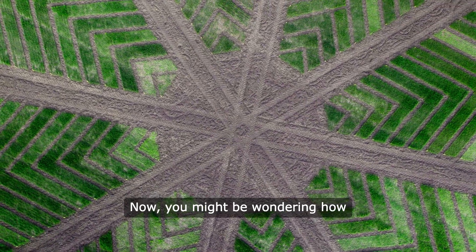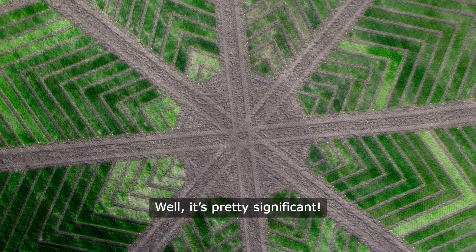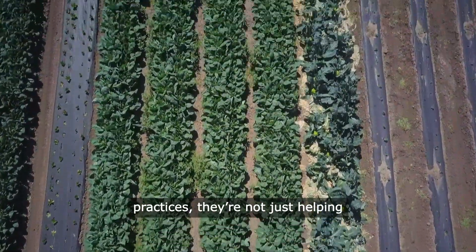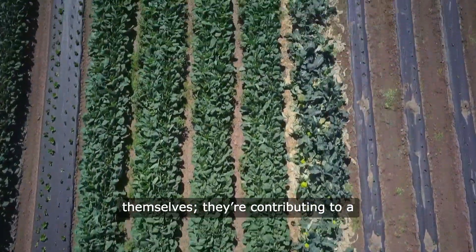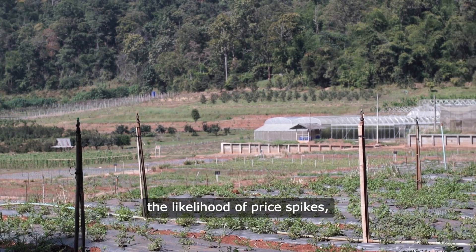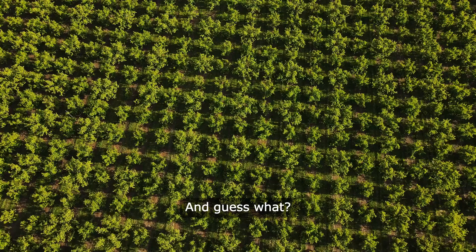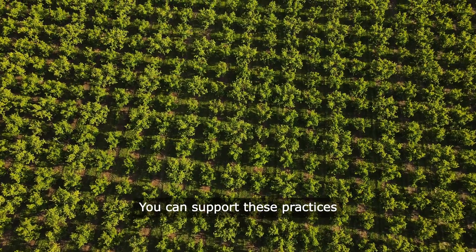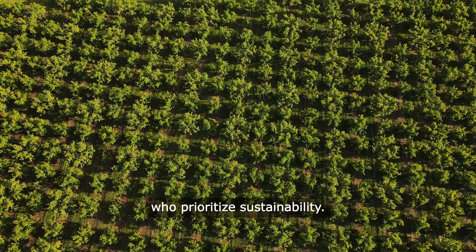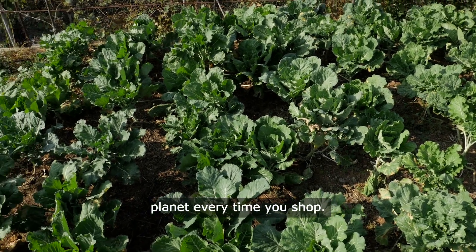Now, you might be wondering how all of this impacts you personally. Well, it's pretty significant. When farmers adopt climate-smart practices, they're not just helping themselves — they're contributing to a more stable food supply, reducing the likelihood of price spikes, and promoting healthier ecosystems. And you can support these practices by choosing to buy from local farmers who prioritize sustainability. It's like casting your vote for a healthier planet every time you shop.